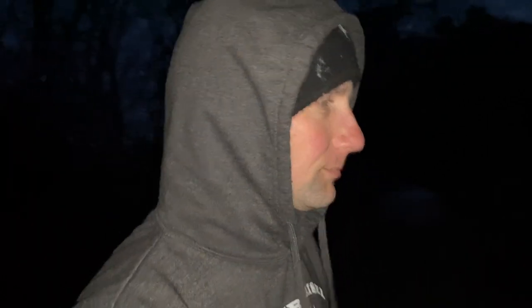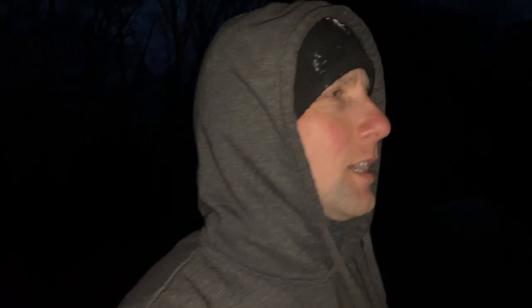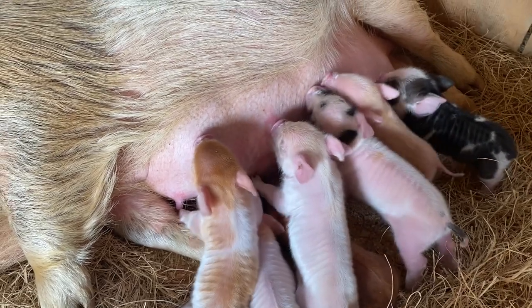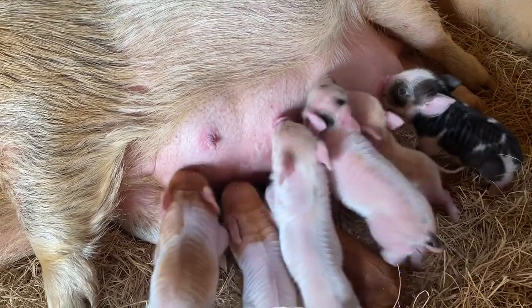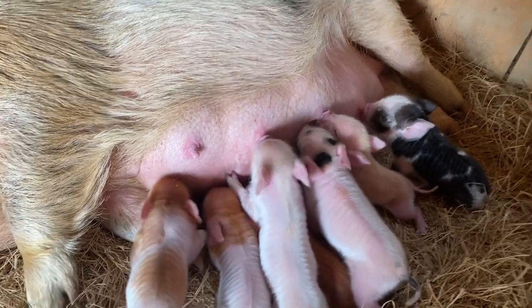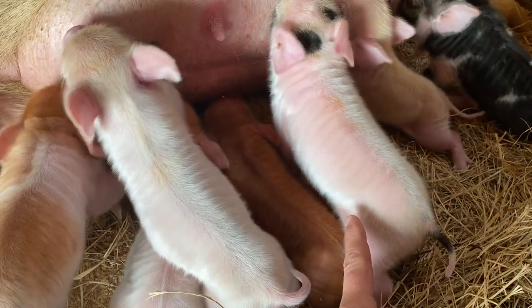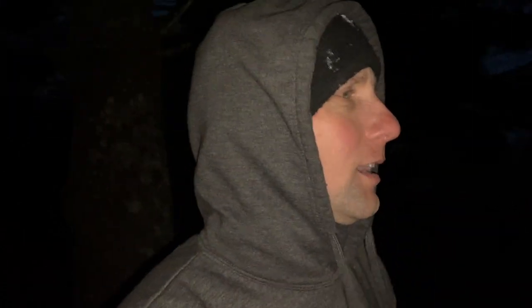In the last video you saw Marge's babies and one of them was breathing kind of hard and raspy. We gave it a little shot — we use LA-200, it's an antibiotic. This pig right here — I just wanted to show you guys — you can see how its sides are sinking in when it's breathing. We gave it an antibiotic and we want to show you how it's doing.